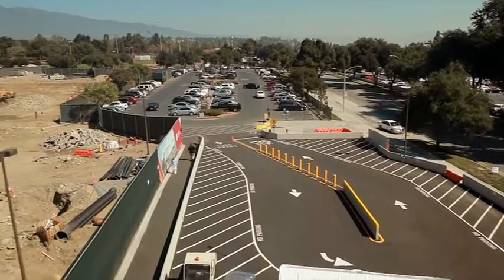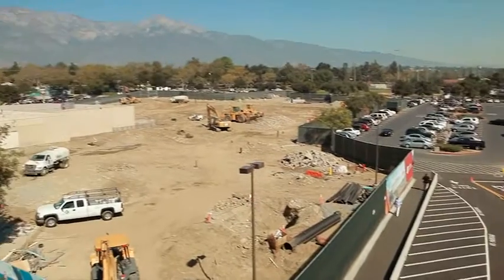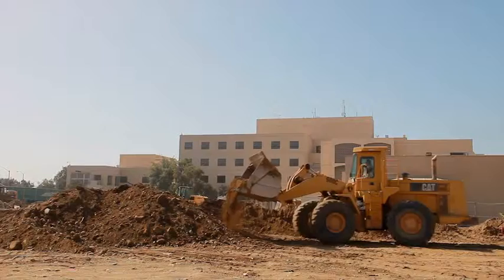My title here is the director of facilities, and I'm in charge of the 22 acres here, whether it's outside or inside.